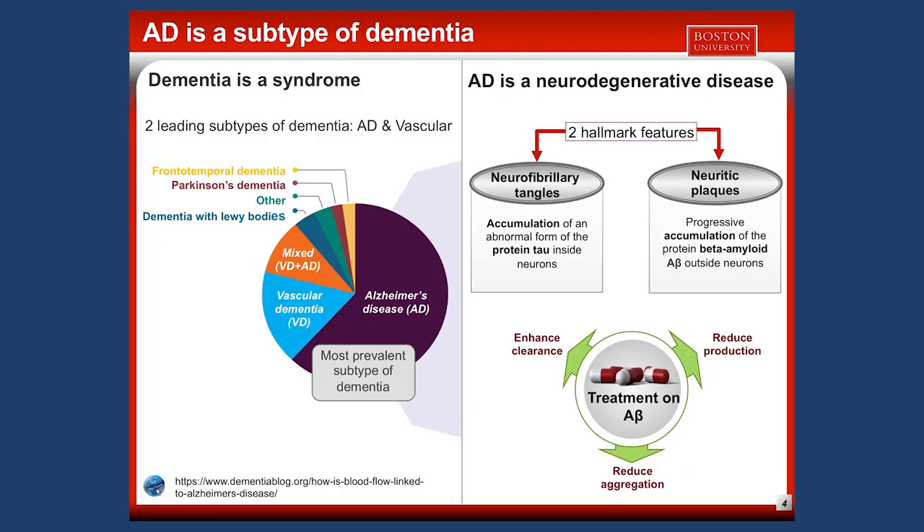One particular individual can have multiple types of dementia at the same time. For instance, when someone has both AD and vascular dementia, we call it a mixed dementia.